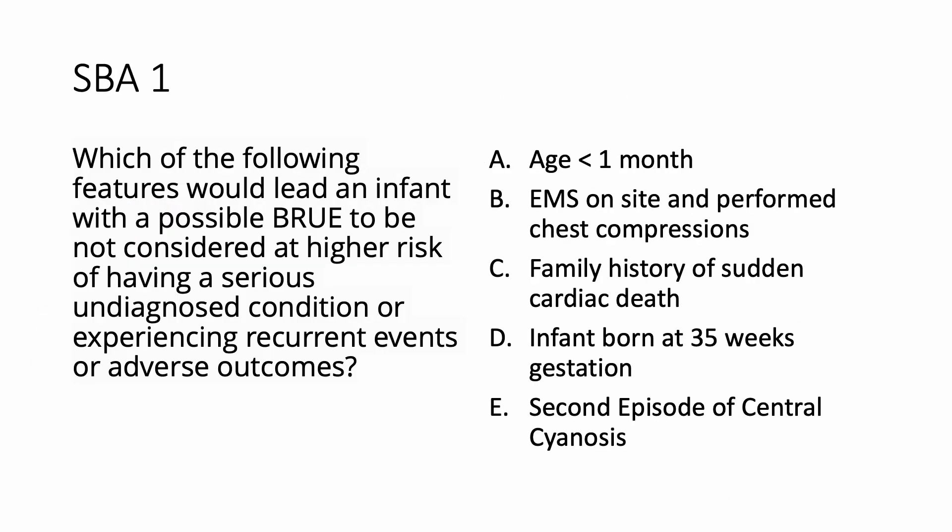Which of the following features would lead an infant with a possible BRUE to be not considered at higher risk of having a serious undiagnosed condition, or experiencing recurrent events or adverse outcomes? Options: age less than one month; EMS on site and performed chest compressions; family history of sudden cardiac death; infant born at 35 weeks of gestation; or second episode of central cyanosis. Take your time and select your option.